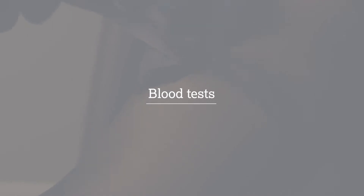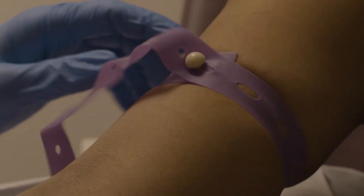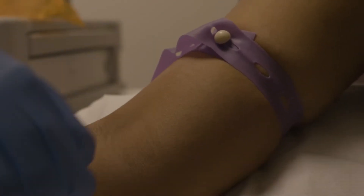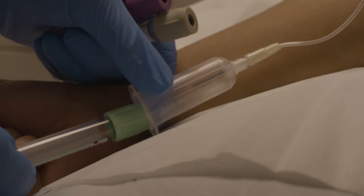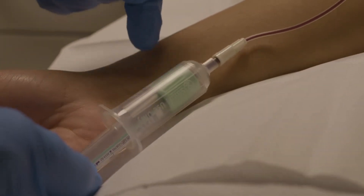If you have a central venous access device such as a portacath or PICC line, we will use this to collect your blood samples. For more information on using these devices, please speak to your nurse. If you do not have a central venous access device, we will insert a small plastic tube into your vein called a cannula.